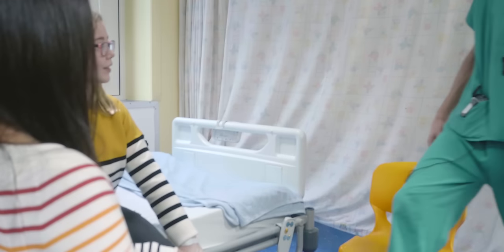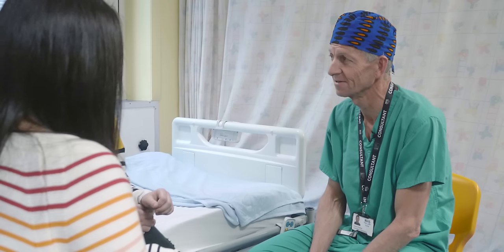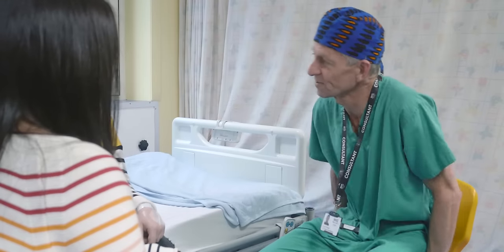Hi Elsie, nice to meet you. How are you today? I'm okay. My name is Dr. Rodney, I'm an anaesthetic doctor. Just a few questions about your health — are you normally a healthy person? Yes. No coughs or colds? No. Been in hospital before or had any operations? No.